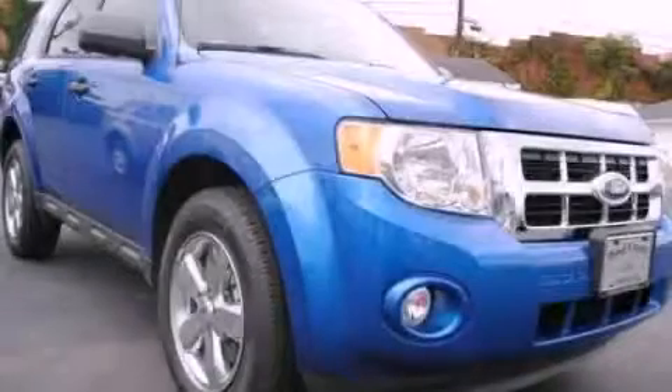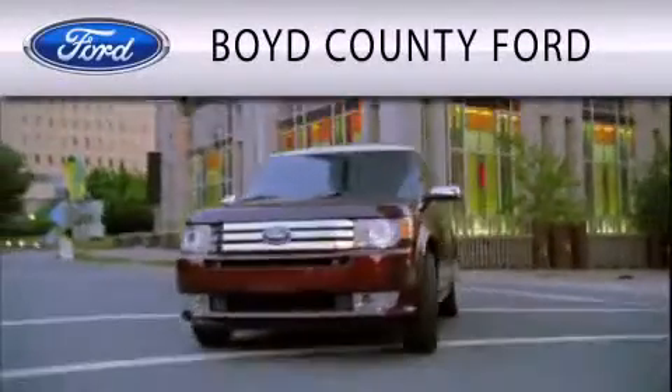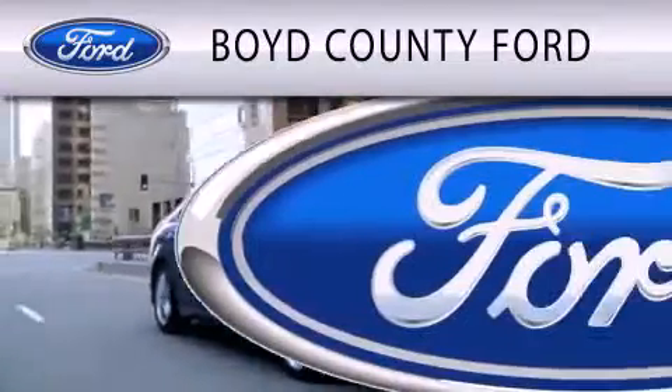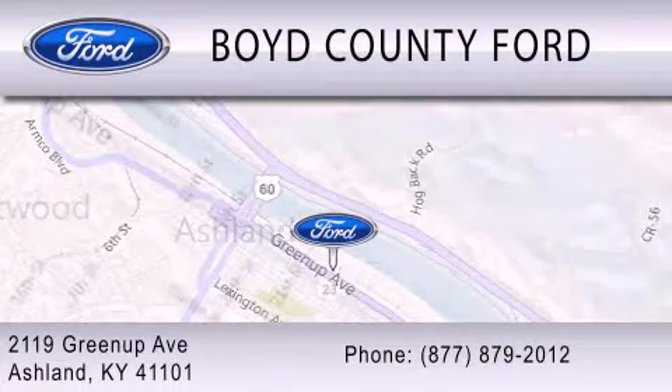Contact us today to arrange your test drive. Boyd County Ford is dedicated to doing everything possible to ensure that the experience you have selecting your vehicle is as pleasant as possible. We are located at 2119 Greenup Avenue in Ashland.